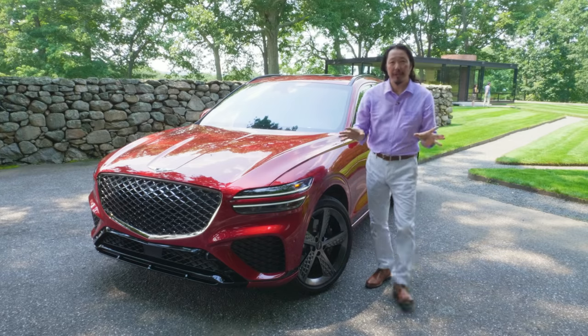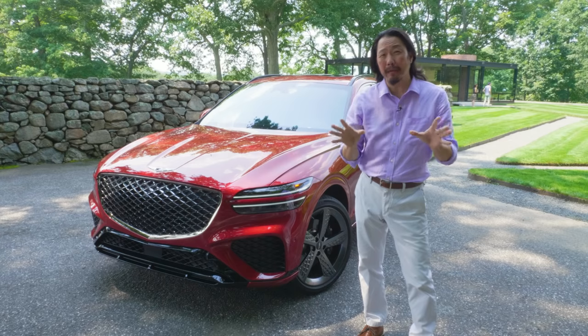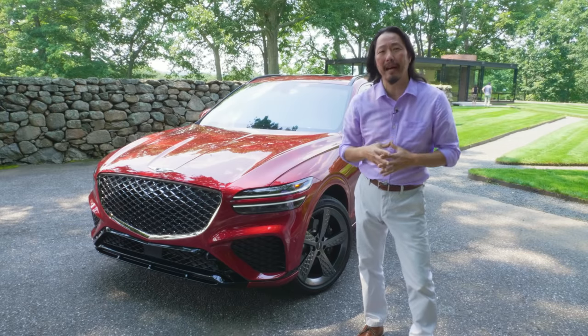Year after year, generation after generation, Genesis keeps improving. In no time, there'll be a real threat to the established luxury brands from Germany. Is this the year that it happens? Is this the car that can pull them over the top?